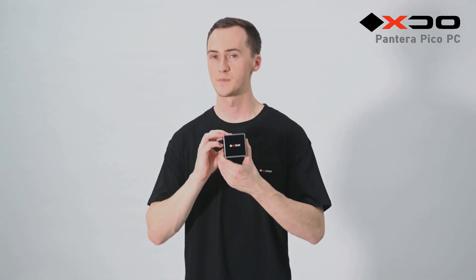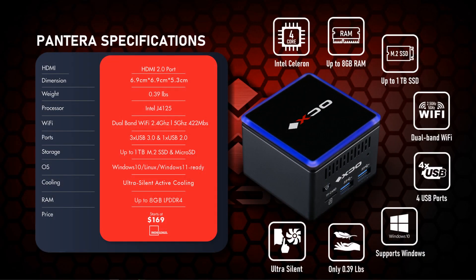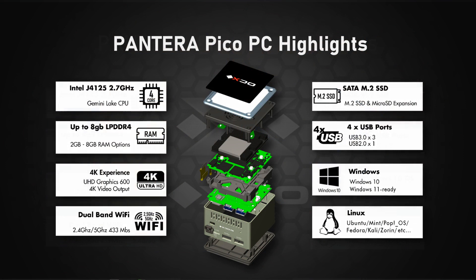So now let's go over some of the specifications of the Pantera Pico PC. It can support up to 8GB of RAM, a 1TB SSD, and dual-band WiFi. It comes with Windows 10 and it's Windows 11 ready. And it can also support Linux and Ubuntu.